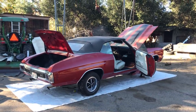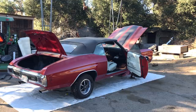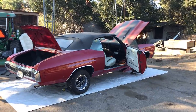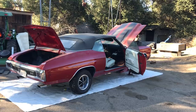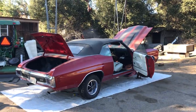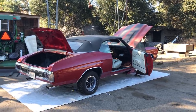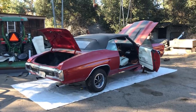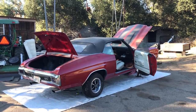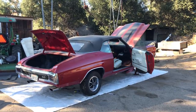Unfortunately, I'm unable to authenticate this as a true SS454 LS6 convertible. In fact, I can't even authenticate this car as a true SS convertible. From my investigation, this car is a 1970 Chevelle Malibu with some neat options, but this is definitely not an LS6 convertible like it was once advertised for sale as.